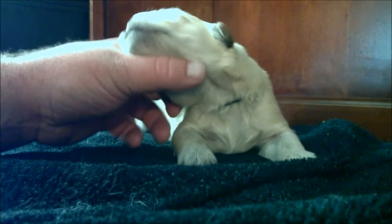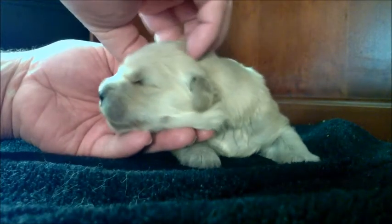I know you guys are all jealous right now, wishing that you could give puppies loving — and you will get to soon enough.